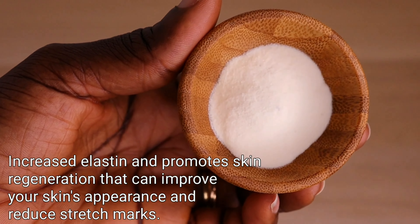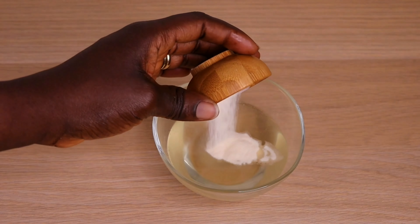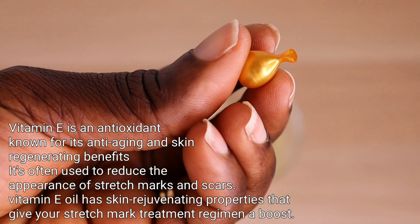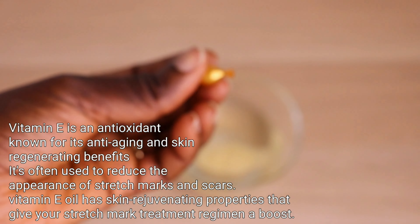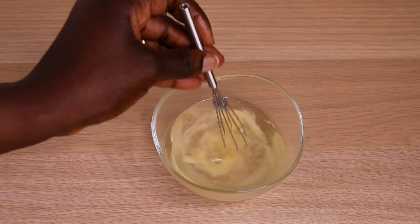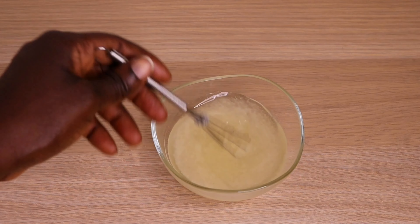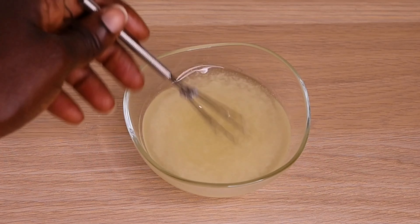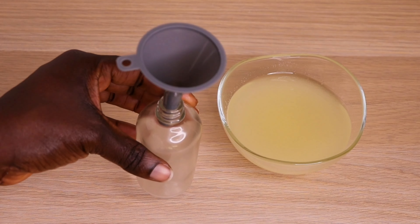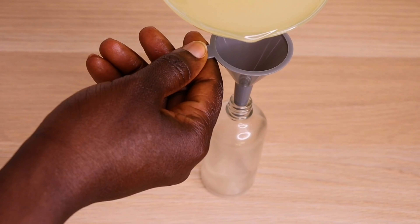Now I add collagen powder — collagen is good for promoting skin regeneration and improving skin appearance. I add one tablespoon of collagen powder to the oil. Then I add vitamin E oil, which has so many amazing benefits for the skin and helps get rid of stretch marks extremely faster. I mix everything together. Before you apply, make sure to shake this oil really well because of the powder — you don't want it settling on your skin.